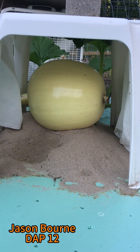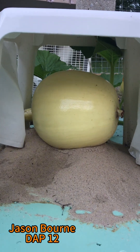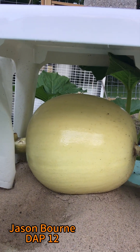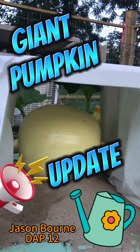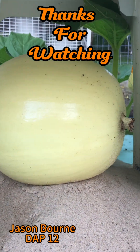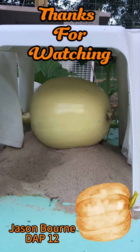Looking good. Twelve days old — Jason Bourne is filling up that space, so that's awesome. I like that. Still growing. There is your pumpkin update. These are giant pumpkins — this is the 1593 Schwartz. Thank you for watching.